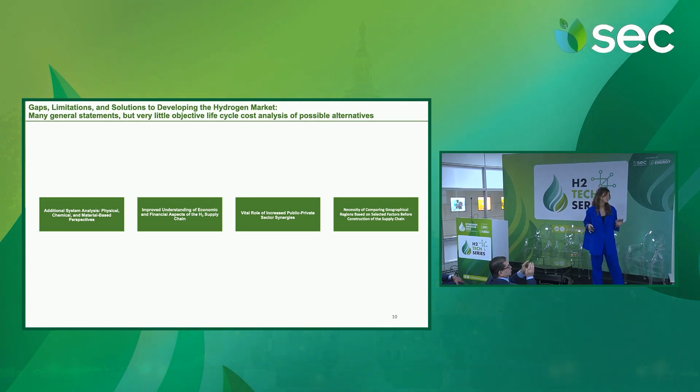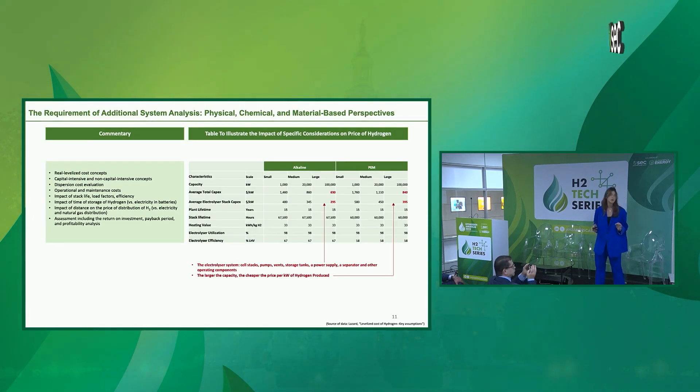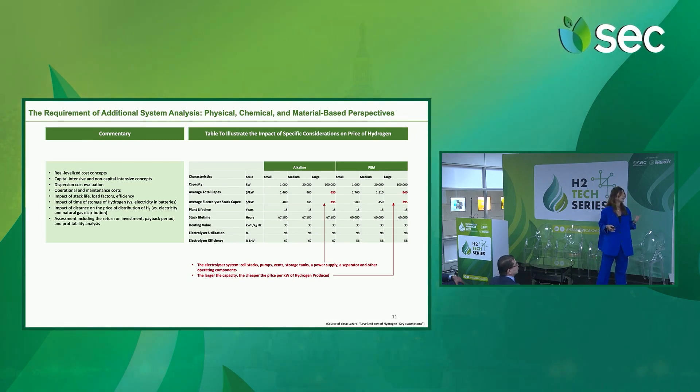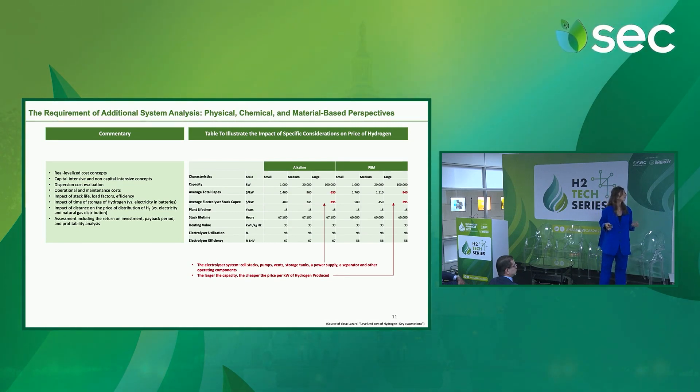Now comes my main part, divided into four sections. The requirement of additional system analysis is very important. This includes understanding the real levelized cost concept, capital-intensive and non-capital-intensive concepts, dispersion cost evaluation, operational and maintenance costs, the impact of stack life, load factor and efficiency, the impact of time of storage of hydrogen versus electricity in batteries, the impact of distance on the price of distribution, and assessments including return on investment, payback period, and profitability analysis. I've provided a table to showcase how important it is to pay attention to these details — the larger the capacity, the cheaper the price per kilowatt of hydrogen produced.